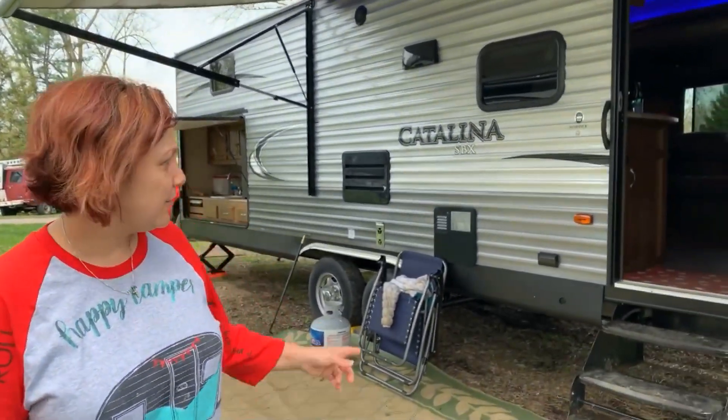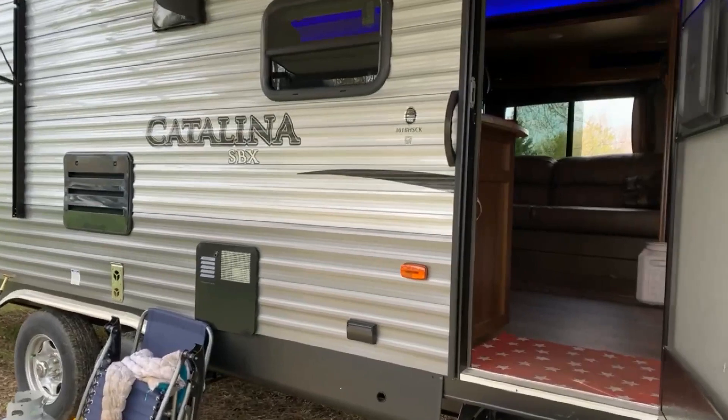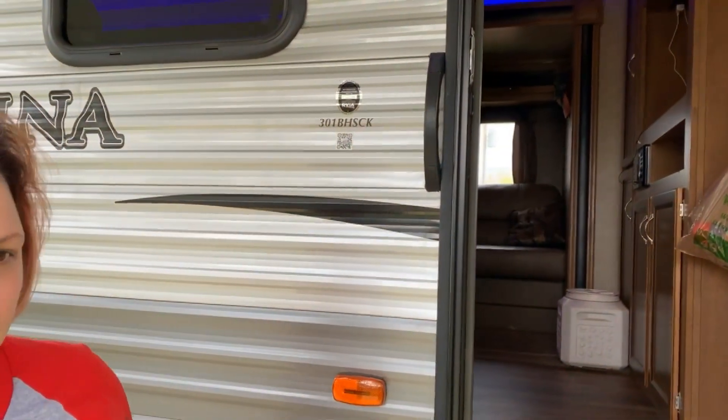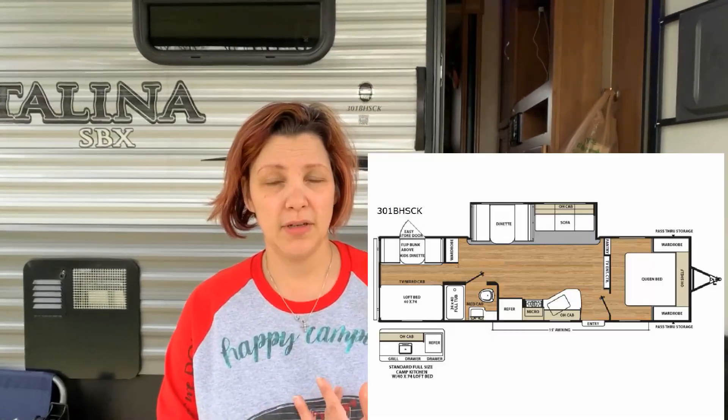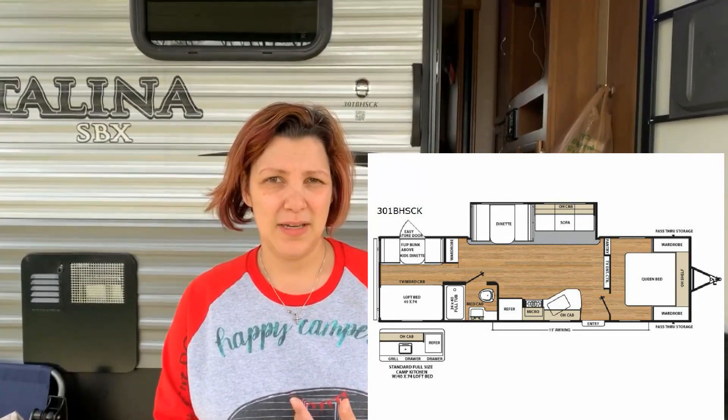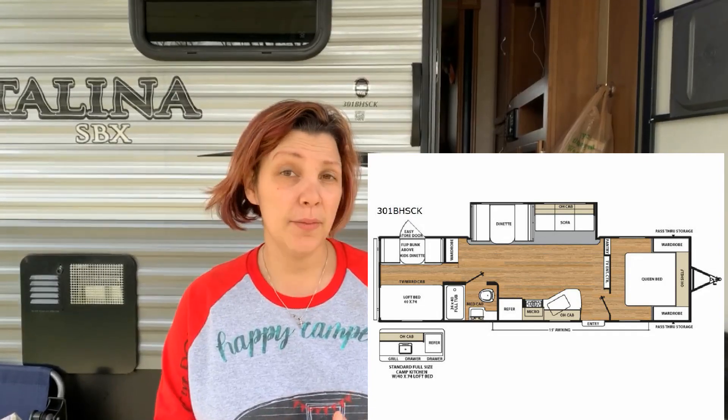Hi everybody, we wanted to show you our rig as promised. This is the Catalina Bunkhouse, model 301 BHSCK. The reason we wanted this was it really worked for our needs as a family. Our basic criteria was: a proper full bath with a tub, an outdoor kitchen, and a separate sleeping area for the kids. Get your basic criteria down before you start RV shopping.